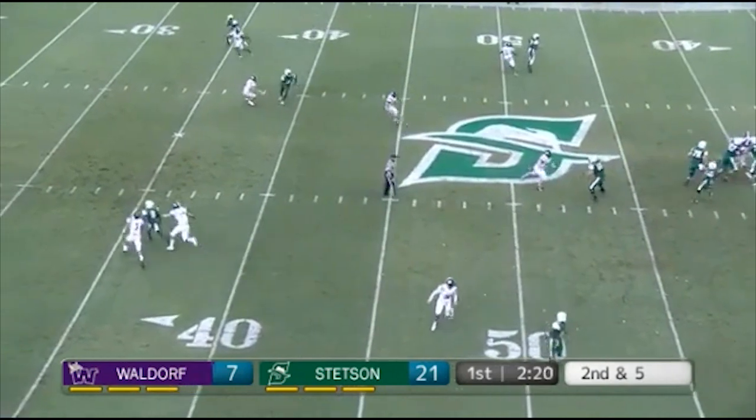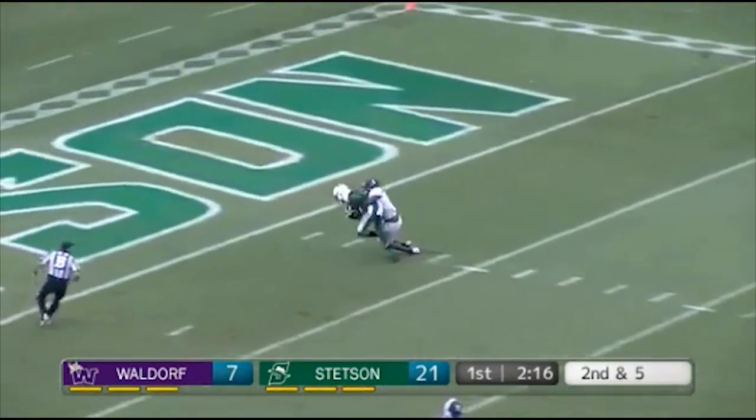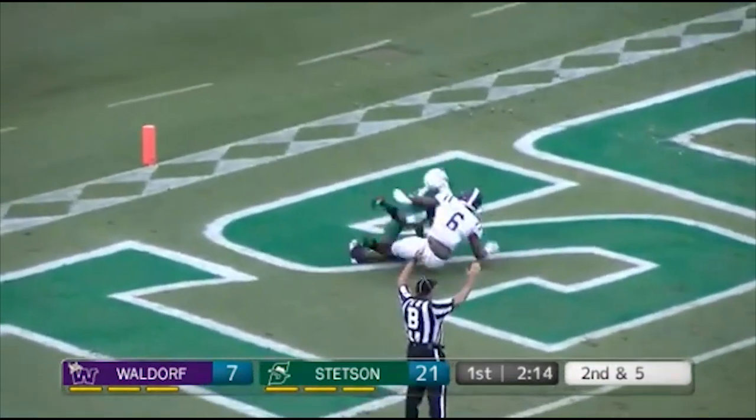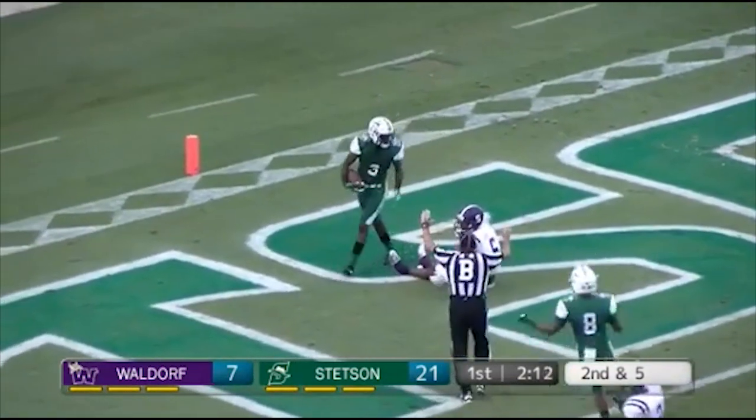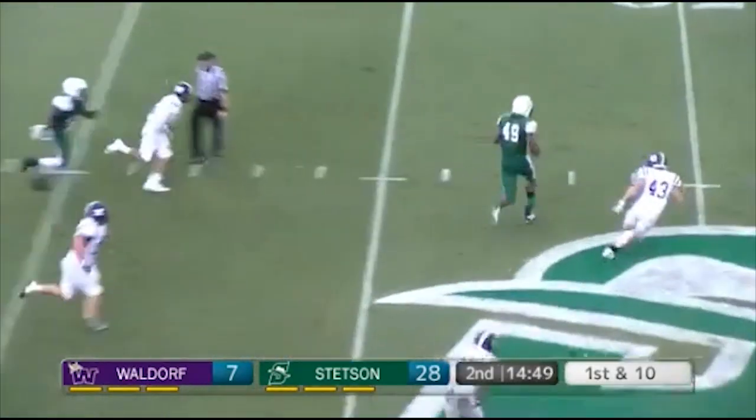DeFilippo drops back, looks to his right, looking deep down the right sideline and he's got his man — Justin Jordan takes the ball into the end zone, touchdown Hatters!